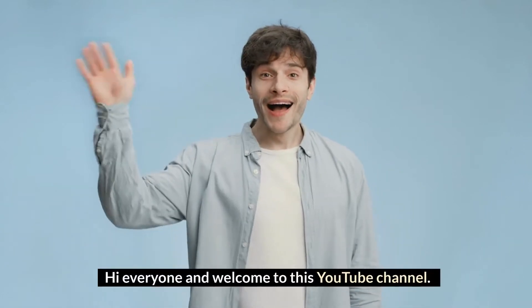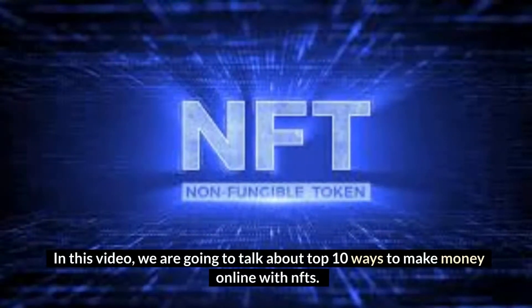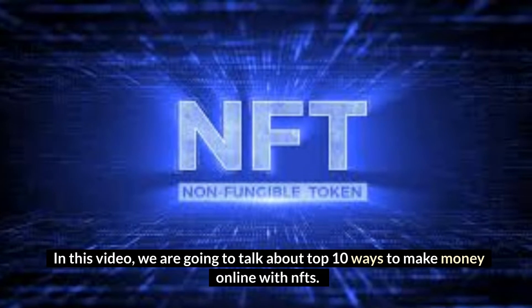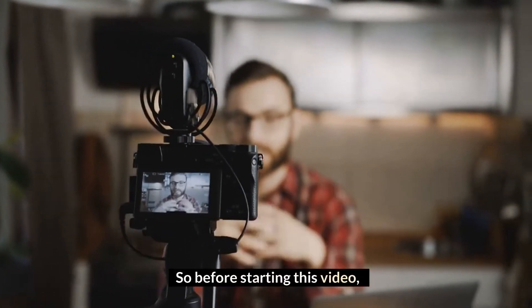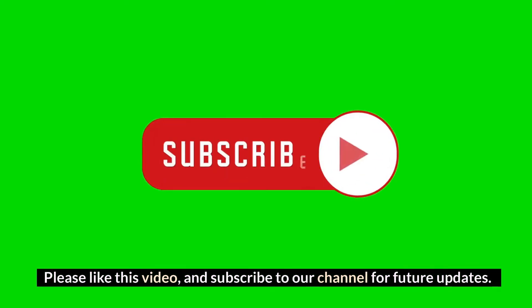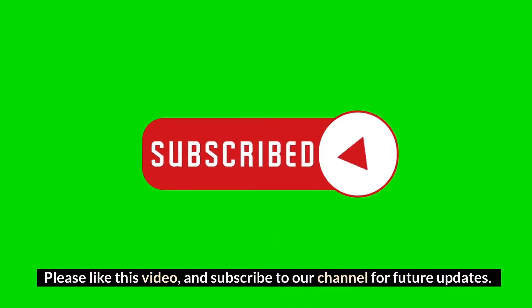Hi everyone and welcome to this YouTube channel. In this video, we are going to talk about top 10 ways to make money online with NFTs. So before starting this video, please like this video and subscribe to our channel for future updates.